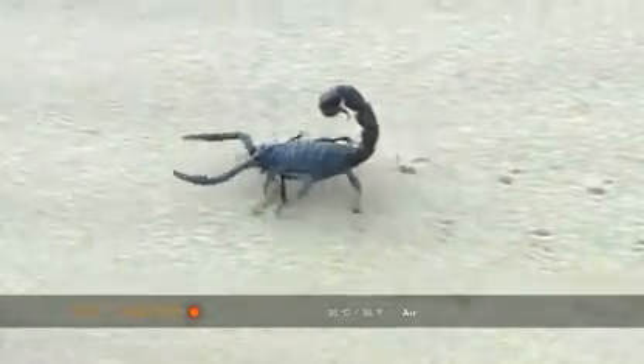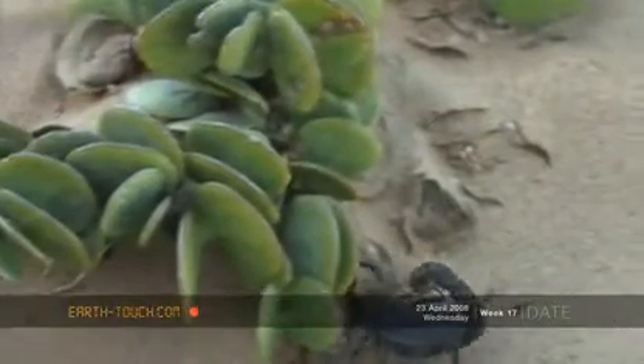We eventually saw it moving to another little piece, where it climbed under some leaves again and rested up there for quite some time.